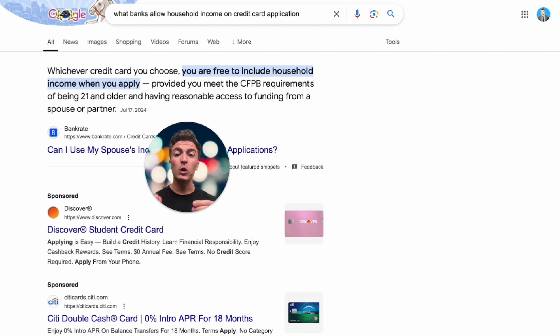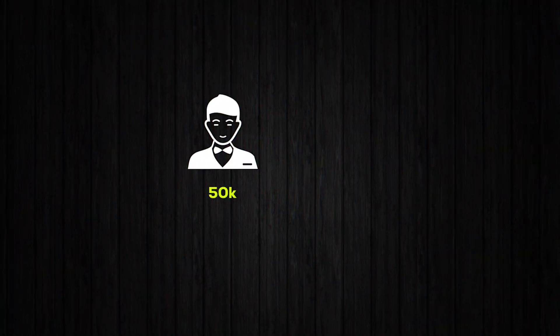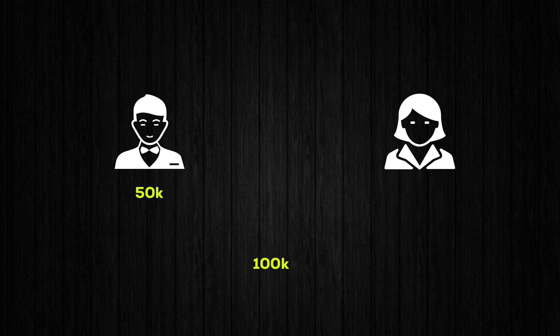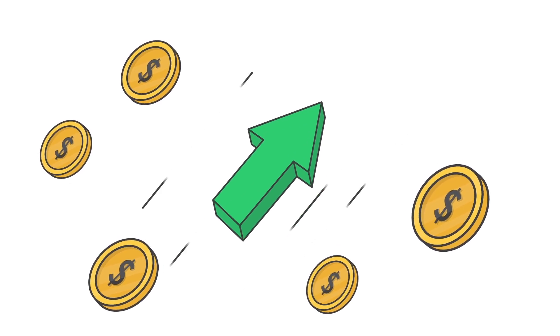Most big banks offer this, like Discover, Citi, Capital One, and more. To put it another way, let's say you make $50,000 and your wife makes $100,000 — you're able to list $150,000 on your credit card application. This not only helps you get approved, but gives you a better chance of getting a higher credit limit.